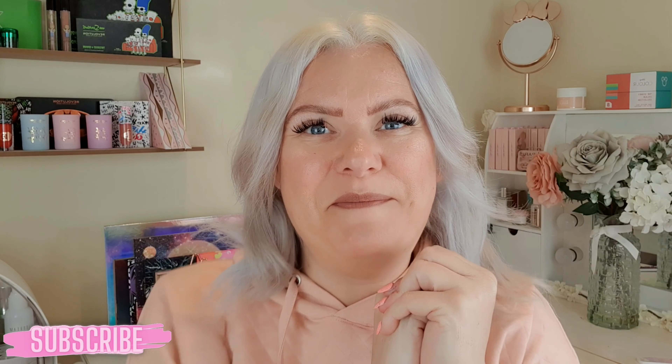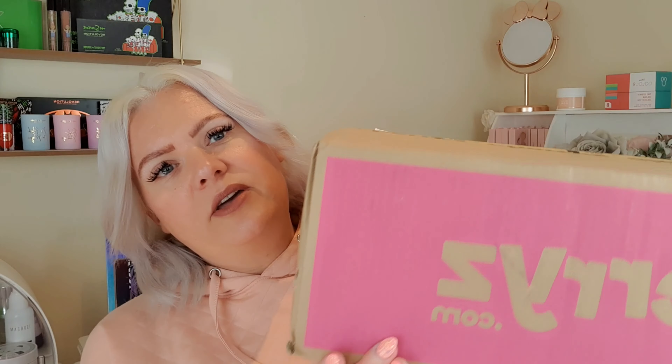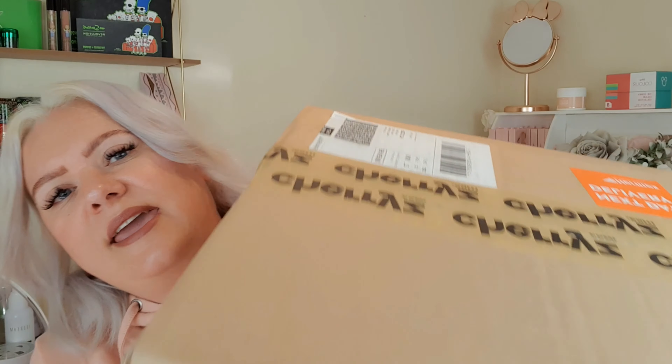Hi and welcome back to my channel, or welcome if you are new! If you like makeup, beauty, hair or hauls then please consider subscribing. So today I have a Cherries haul. I've done a Cherries haul before — if you don't know what Cherries is, it's kind of like Home Bargains and B&M online, so it's got the prices and the variation in products but with the convenience of being online and next day delivery. I got this big old box here with quite a varied content in it.